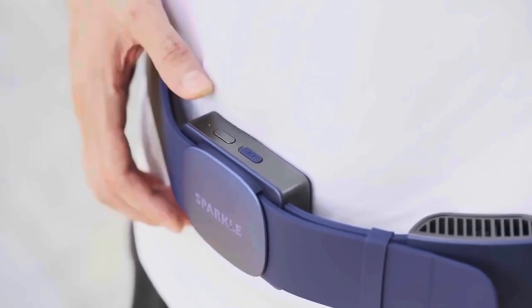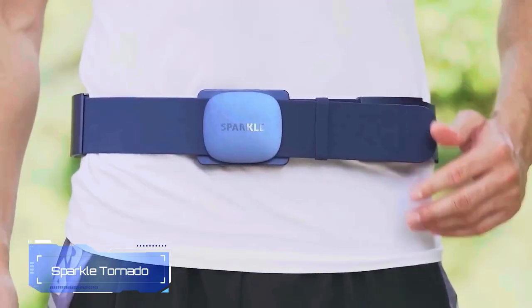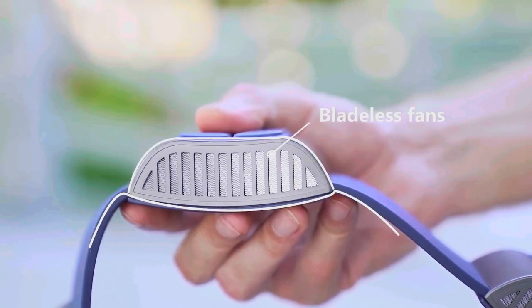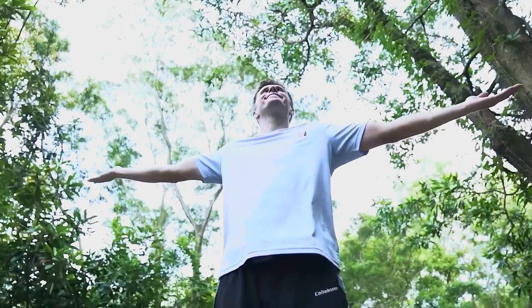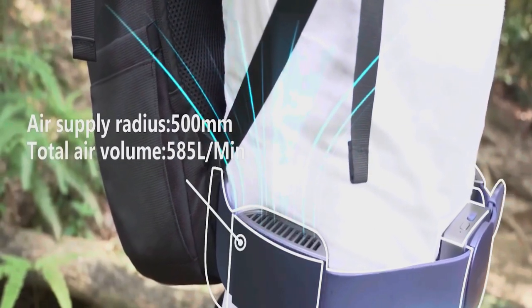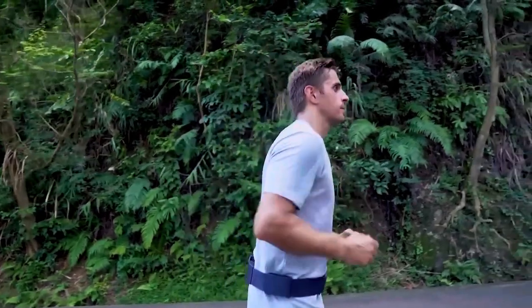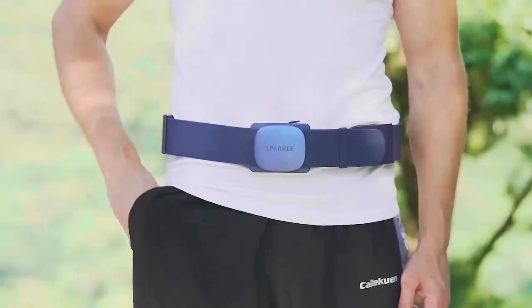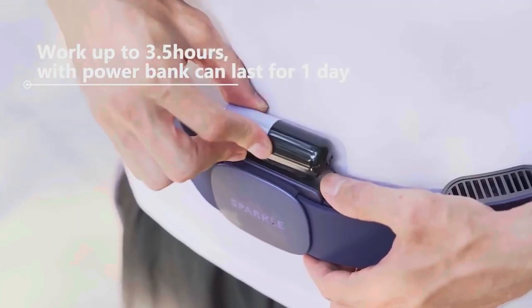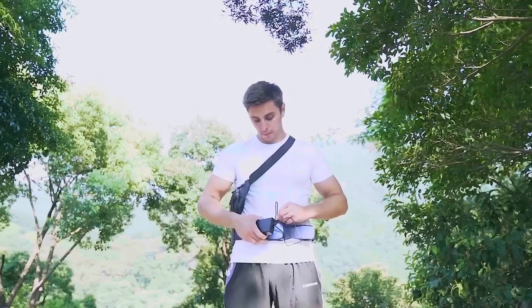Getting ready for a hot summer jog? How about wearing a special air conditioner around your waist? This mini air conditioner has four or five fans that make you feel nice and cool. It gives you as much breeze as 585 liters every minute. And it's not loud at all — just about as noisy as a regular chat at 45 decibels. Once fully charged, it works for three and a half hours. If you need more time, you can connect it to a power bank.